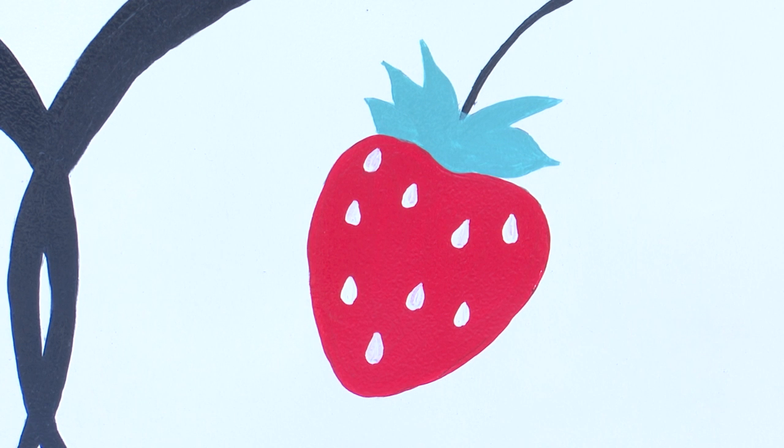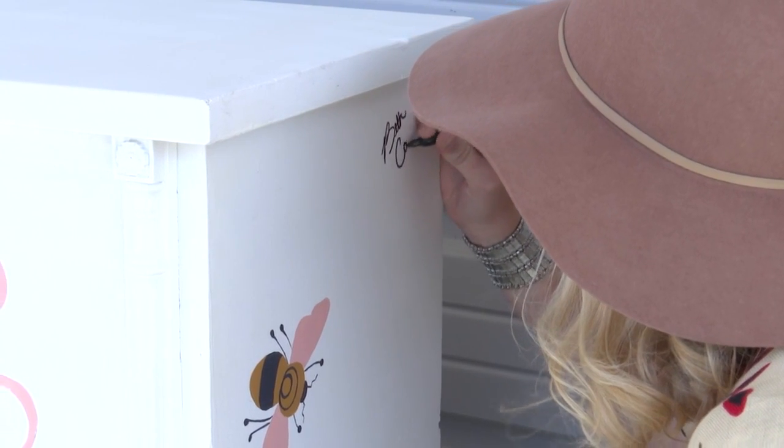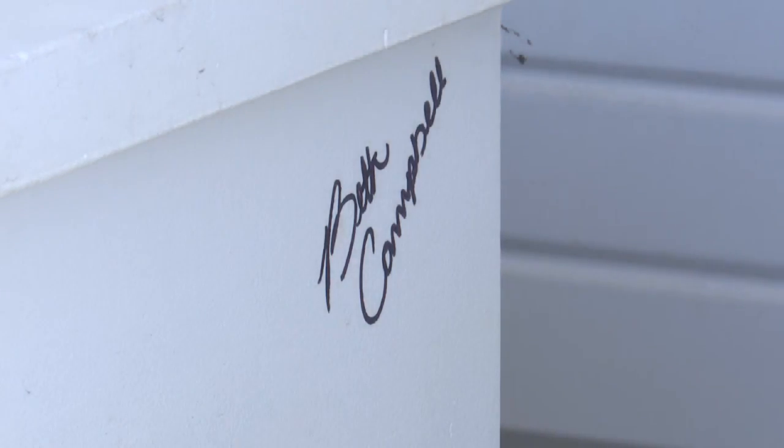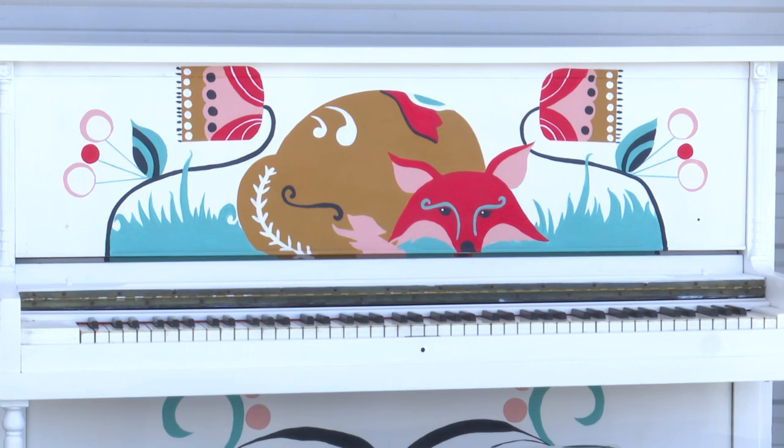After getting a piano from Billings Clinic Broadwater, Doody teamed up with artist Beth Campbell, who painted the piano in a Scandinavian folk art-type style. Campbell noted: "Being outside and being part of nature has always been part of my life, so it's really hard for me to veer away from that in my pieces, because that's just what I naturally want to draw and paint."